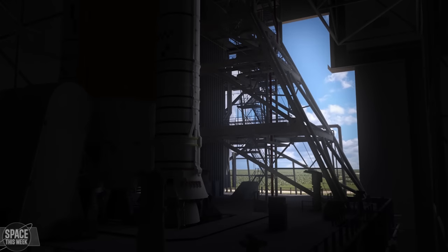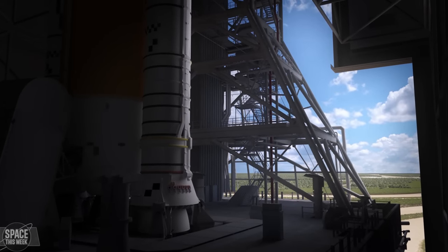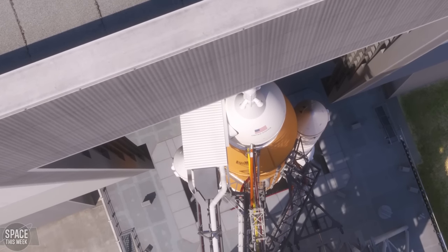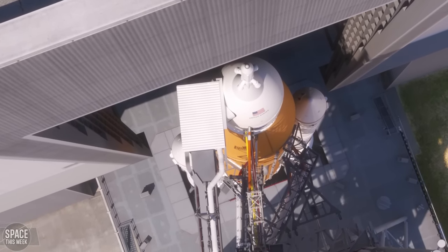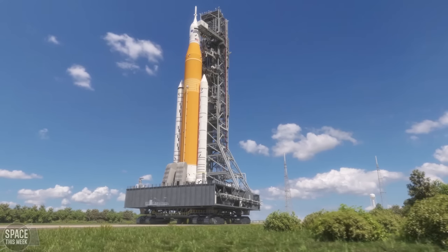Today NASA is announcing the crew members of Artemis 2. These brave souls will fly aboard Orion on a journey out to the moon and back — the first time humans have visited the moon since Apollo 17. I can't wait to tell you all about this announcement in next week's video.